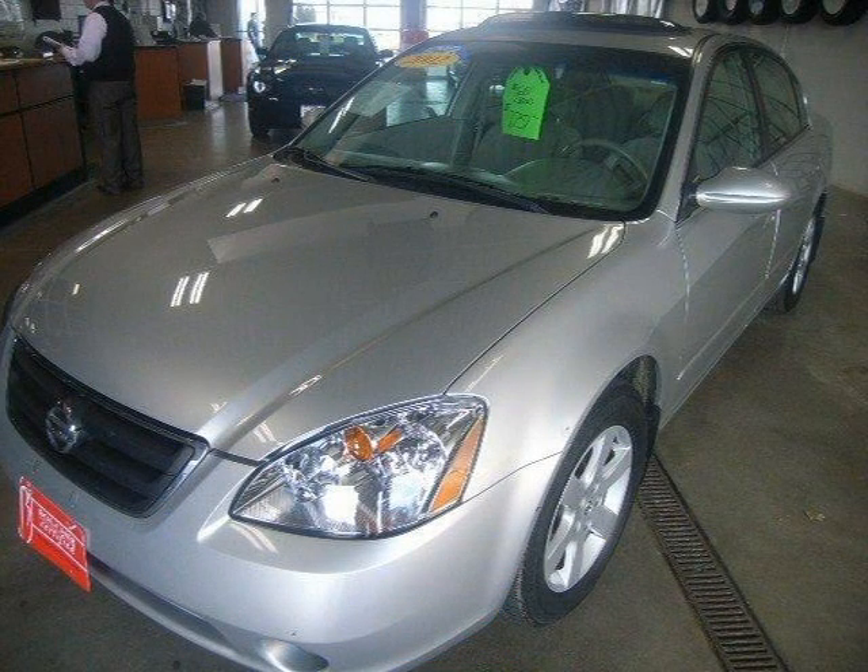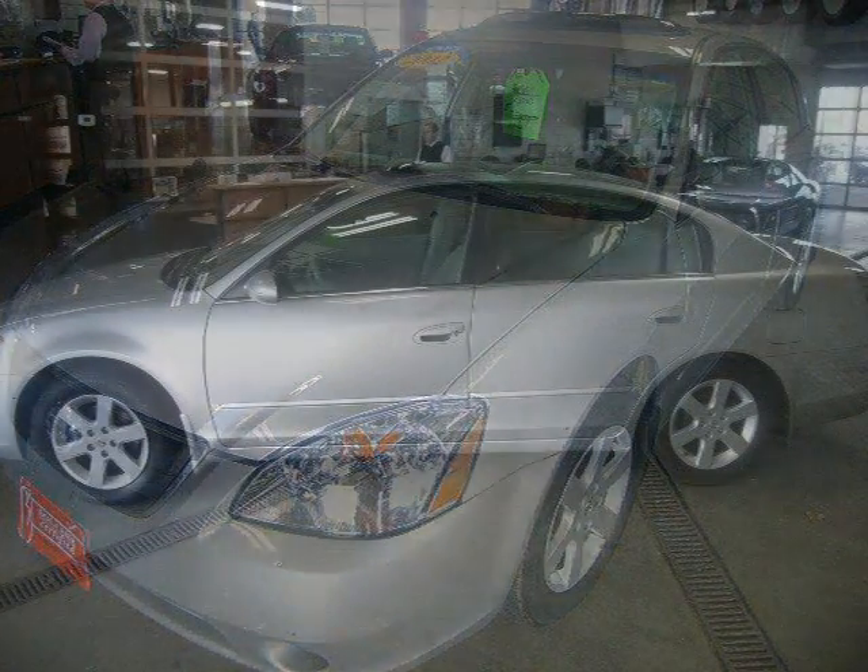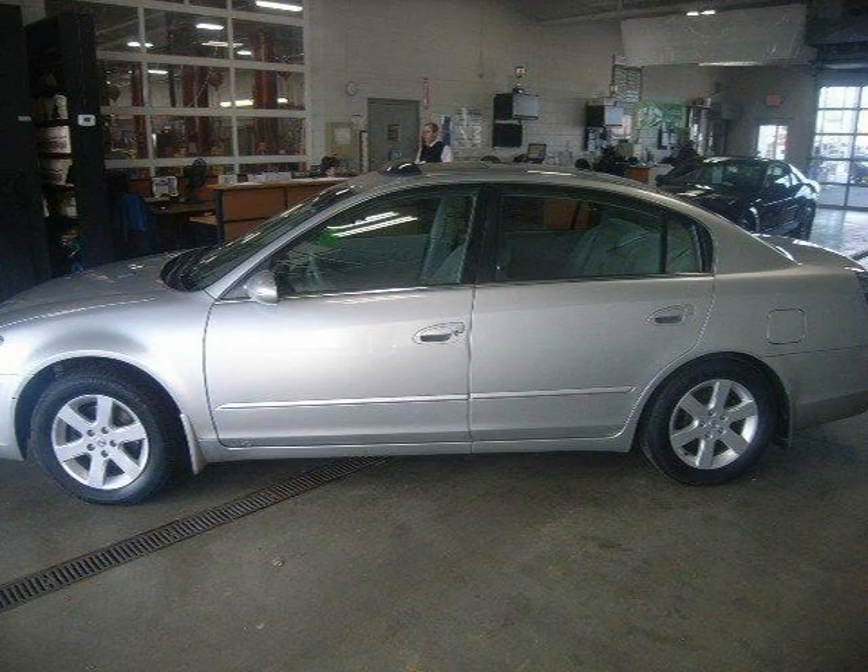This vehicle features front wheel drive, front all season tires, rear all season tires, wheel covers, power steering, and many other features.